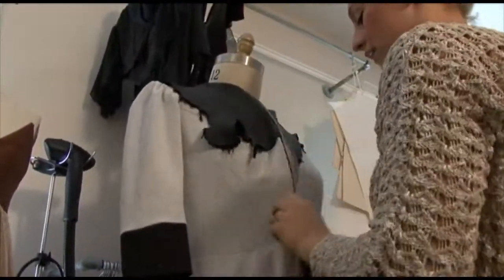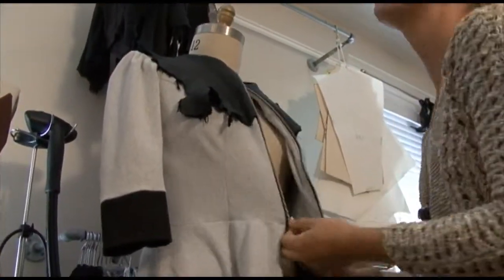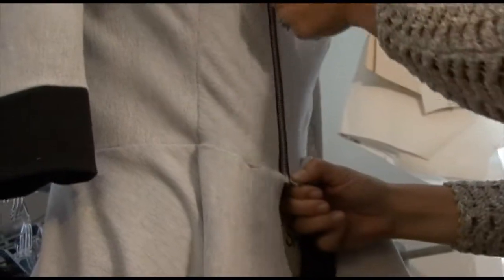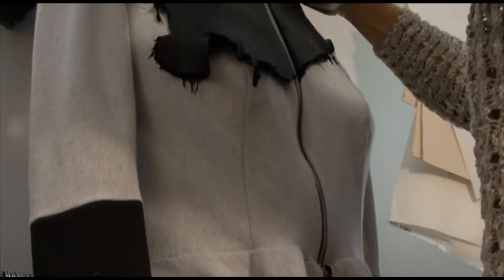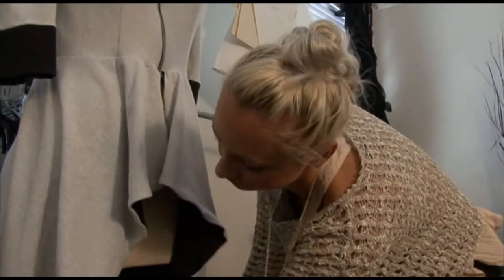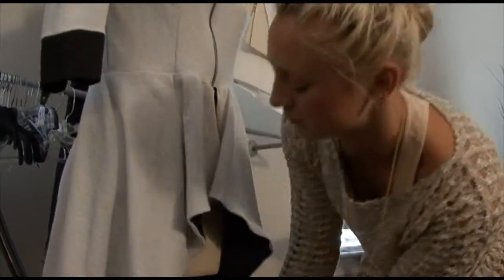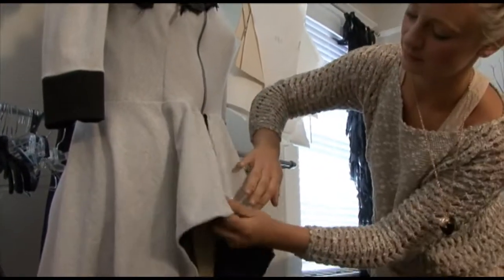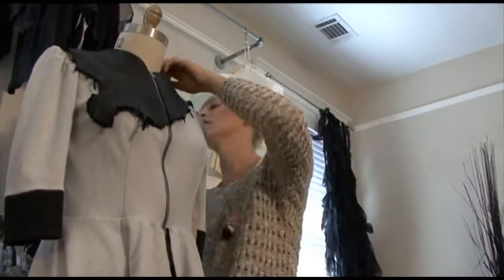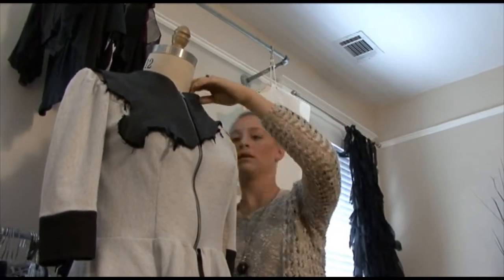My favorite type of garment to design is probably jackets and dresses. I love to play with dresses because you can really go over the top with them. I also do bridal now, so you can bring that theatrical look to a non-traditional wedding dress. Jackets are a lot of fun too — you can play with shoulder detail, sleeves, and textures, and you can dress them up or down.